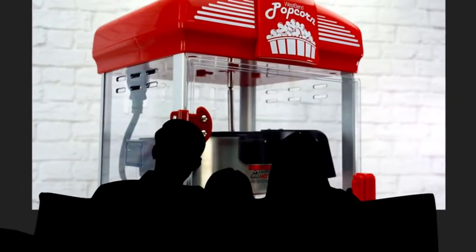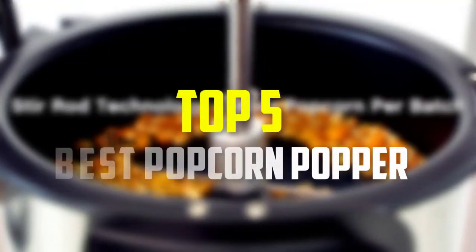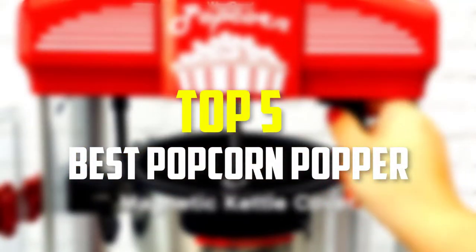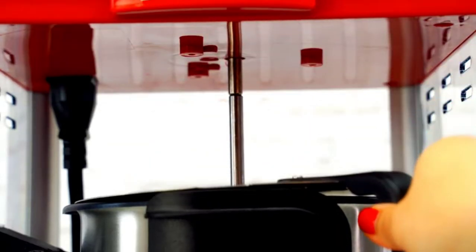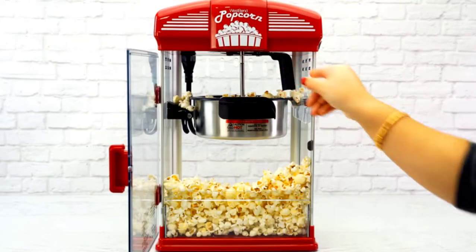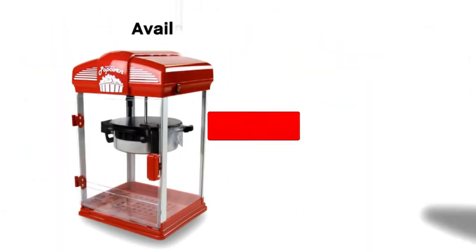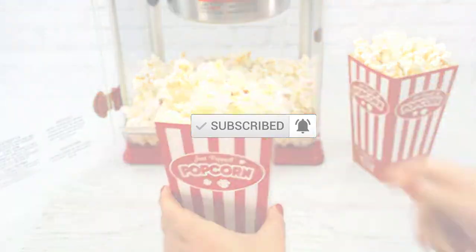Hello everyone, welcome back to our new video. In this video I will give you more information about the top 5 best popcorn poppers available on the market. I made this list based on their quality, price, popularity, durability, user opinion, and more. If you need more information about these products, please check the link in the description section below. Don't forget to subscribe to this channel to view future videos.